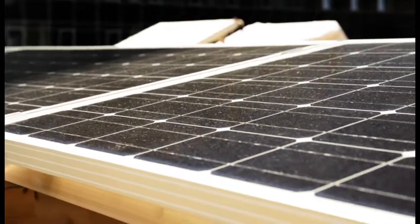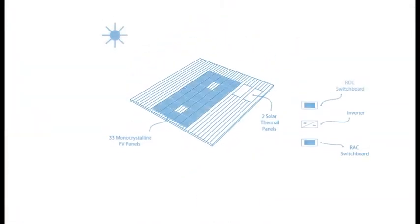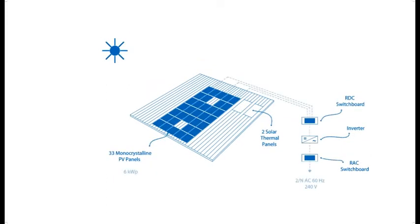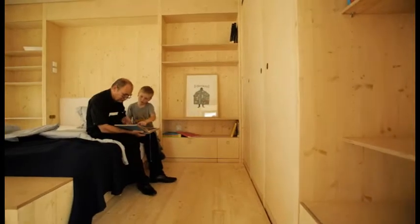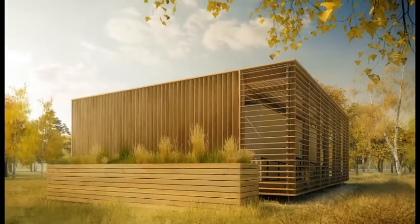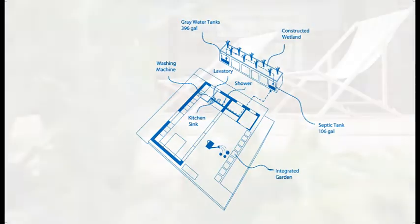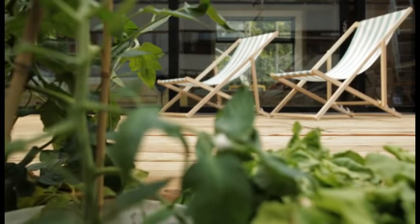Airhouse is designed as a zero-energy home. Thirty-three monocrystalline PV panels generate more than six kilowatt peak — all the energy needed for operating the house in California. Meticulous water handling is a priority. The Airhouse grey water system saves up to 20% of fresh water by collecting wastewater, filtering it and reusing it to irrigate plants.